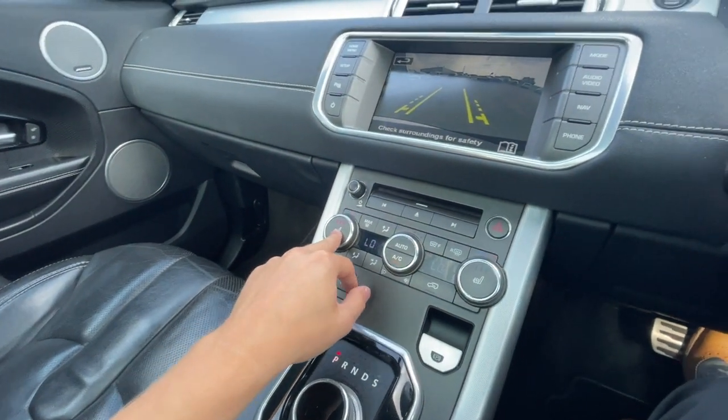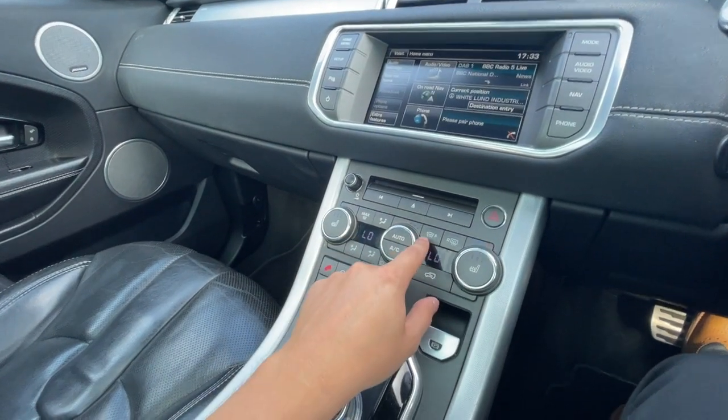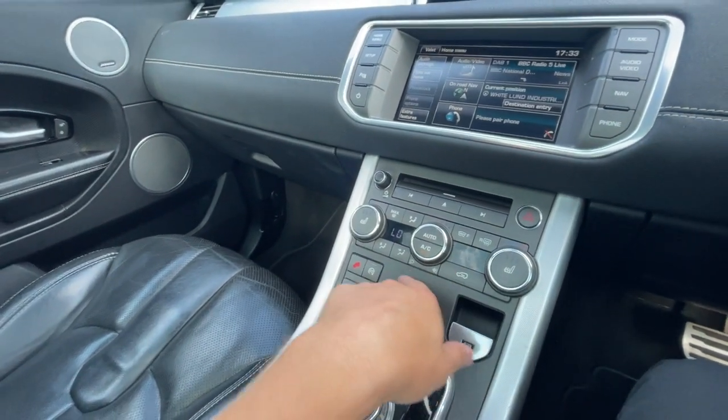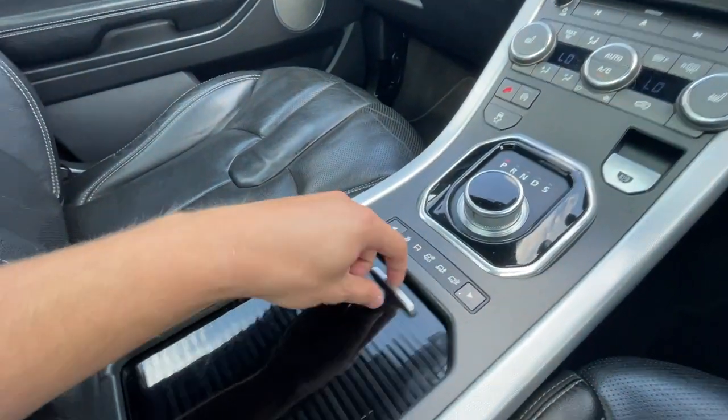It's got front heated seats on the driver's and passenger's side with three different settings, working perfectly fine. Front heated windscreen as well, air conditioning, eco mode, and all different traction control programmes just along there.